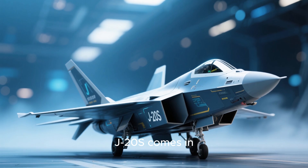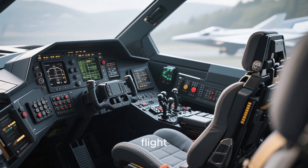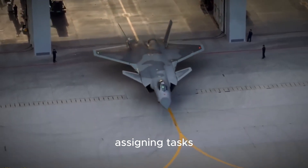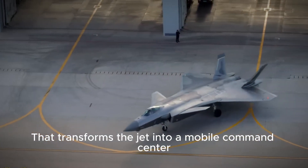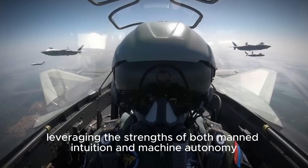Here's where the J-20S comes in. The second cockpit seat may allow a dedicated operator to manage these drones during flight. Rather than one pilot juggling everything, the backseater could focus on receiving sensor feeds, assigning tasks, or redirecting drones as conditions change. That transforms the jet into a mobile command center, leveraging the strengths of both manned intuition and machine autonomy.